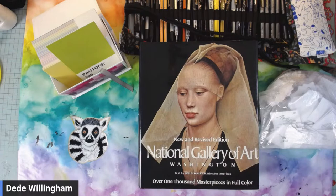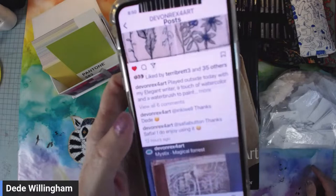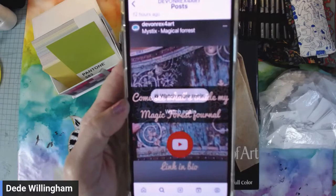Devin did an awesome video over the weekend showing one of her journals. She posted this overnight — go follow Devin Rex for Art on YouTube. It's an amazing journal flip and she did a whole video on it — she really did awesome.